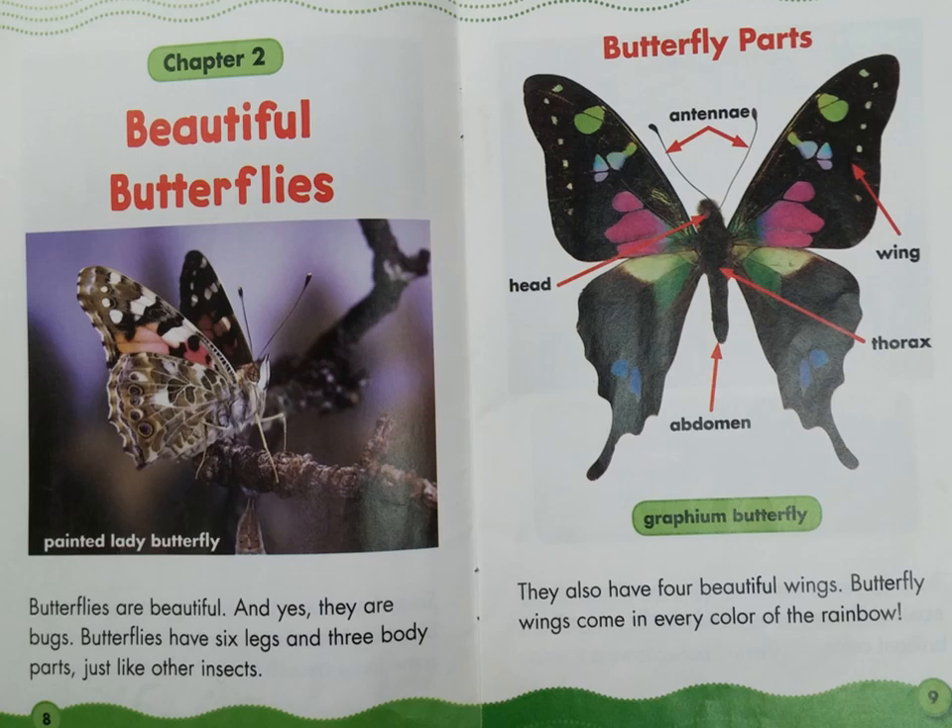Let's look at the diagram on page 9. A diagram is a picture that shows something and then labels all the different parts. This diagram is called "Butterfly Parts." Look at the labels starting at the top: antenna. To the left: head. To the bottom: abdomen. And up: thorax. And finally: wing.